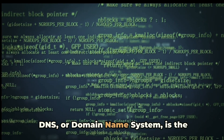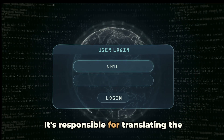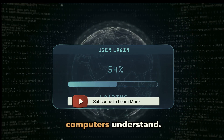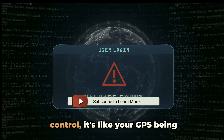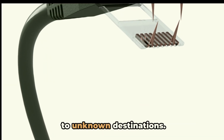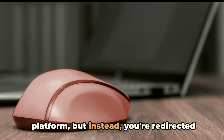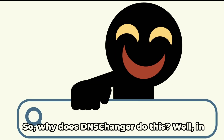DNS, or domain name system, is the internet's equivalent of a phone book. It's responsible for translating the website names you type into your browser into the numerical IP addresses that computers understand. When the DNS changer malware takes control, it's like your GPS being hijacked, leading you down a twisted path to unknown destinations. You think you're heading to your favourite news site or social media platform, but instead you're redirected to websites that are often fraudulent or harmful.